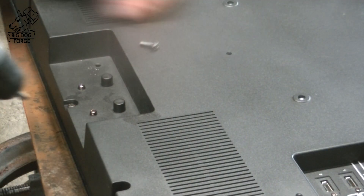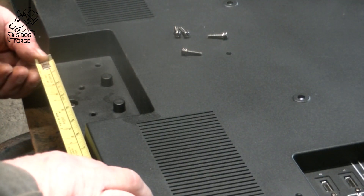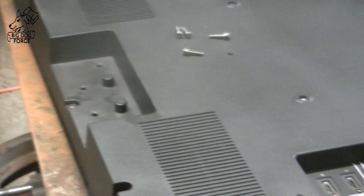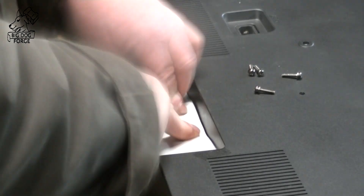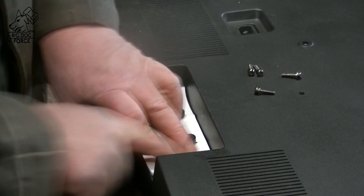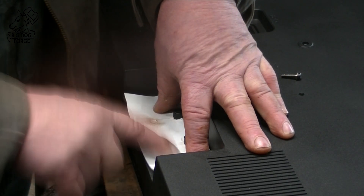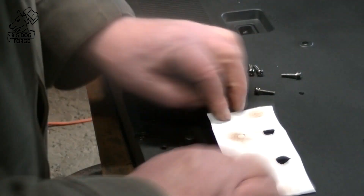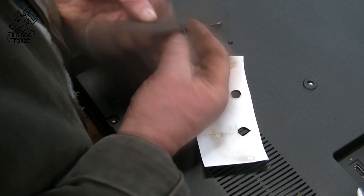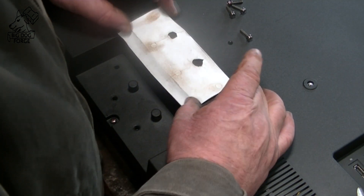There are a couple of used electronics outfits close to us — EPC is one of them — and they've got some fairly inexpensive stuff. We got this 37-inch flat screen for $34.95 because it did not have a bracket on the base, so we're gonna build a bracket for this so we can hang it on the wall and it'll be our monitor. We also picked up a little computer from them, it's ready to go for video stuff.